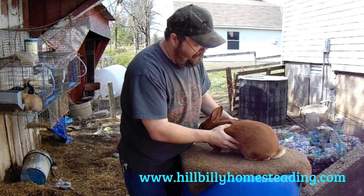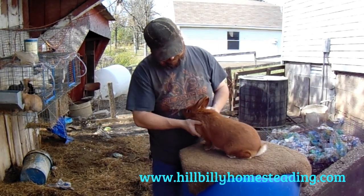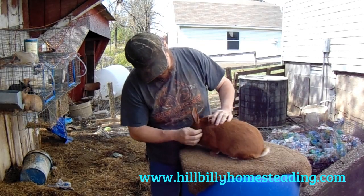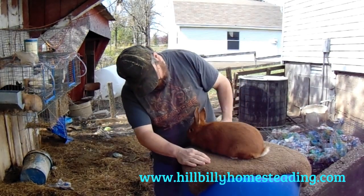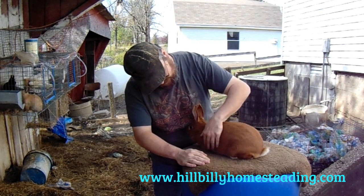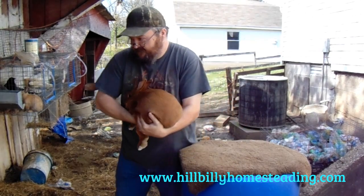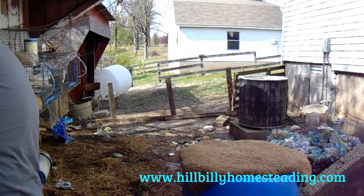Bianca is just gorgeous and I believe she's ready to go to the show. We're going to put her on the list. You want to show your stuff? I think that's rabbit for sure.